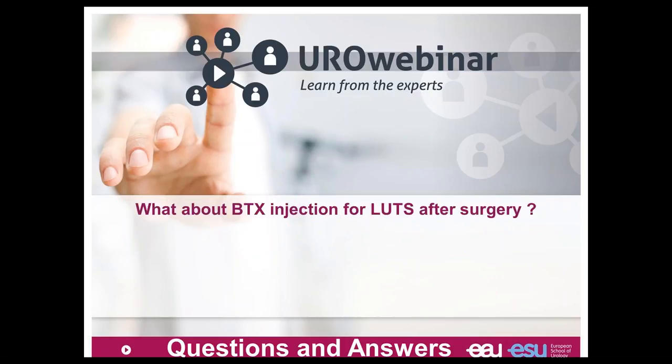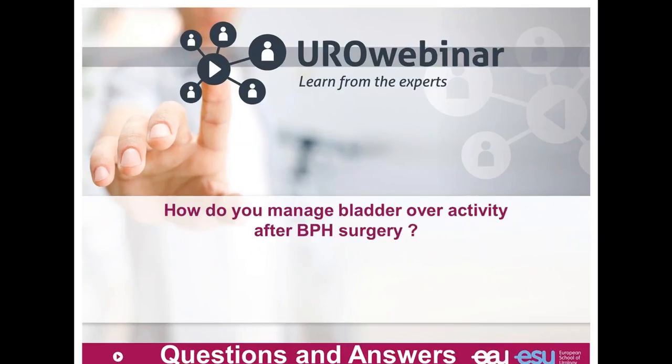What about botulinum toxin injection in LUTS? There was a very important publication last year showing no impact on LUTS from BPH. So Allergan, the pharmaceutical company, stopped developing this approach for BPH. How do you manage bladder overactivity after LUTS surgery? Of course overactivity after BPH surgery is one of the problems. We can start with an antimuscarinic drug. If it's not enough, I go for urodynamics and perhaps injection of botulinum toxin in the bladder to reduce bladder overactivity and help the patient.